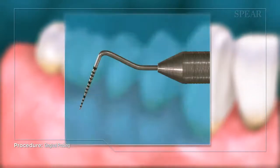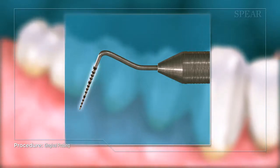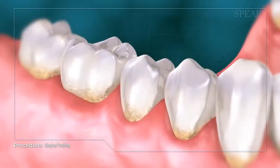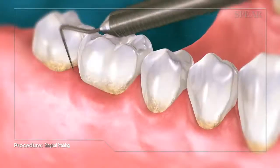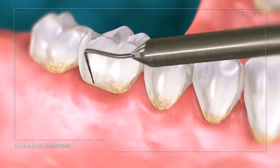To help detect signs of gum disease, a special instrument called a periodontal probe is used. It has indicators on it to help your dental team measure the depth of your pockets, with notches measured in millimeters. The probe is placed in between the tooth and gum tissue and measures the depth of the periodontal pocket.